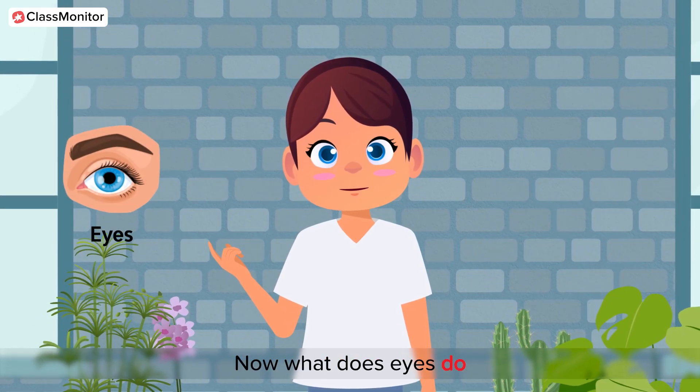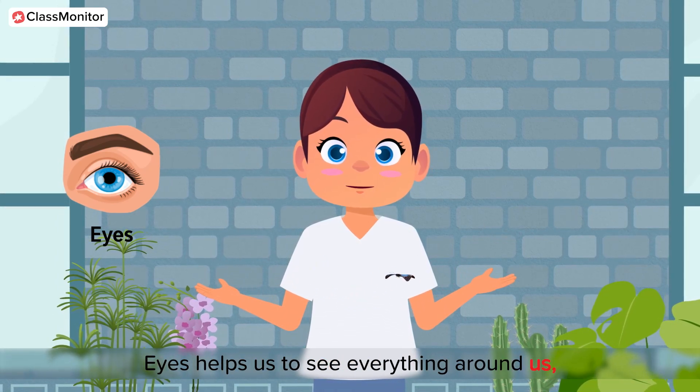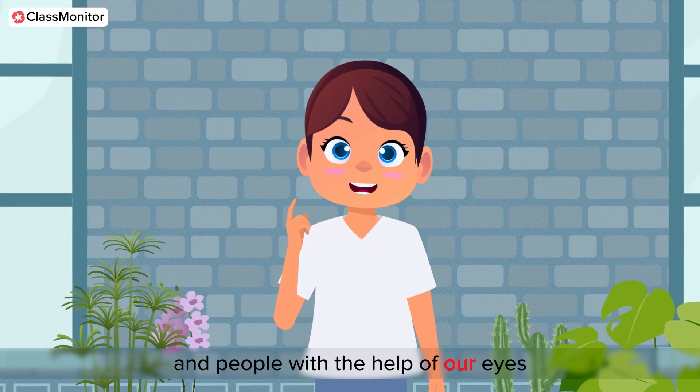Now, what do eyes do? Eyes help us to see everything around us. It is a sight organ. We can see different shapes, colors, and people with the help of our eyes.